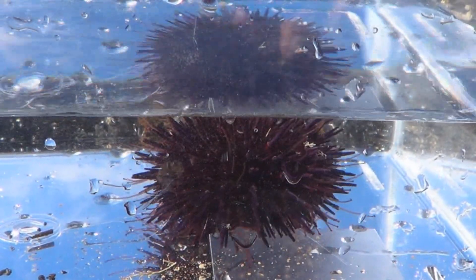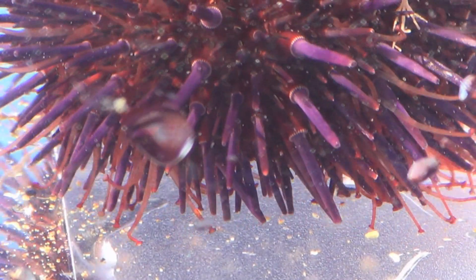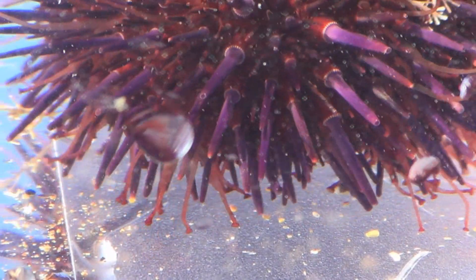Those tentacles are just amazing — reminds me of that old sci-fi movie War of the Worlds. Gorgeous little critters, but very alien looking.